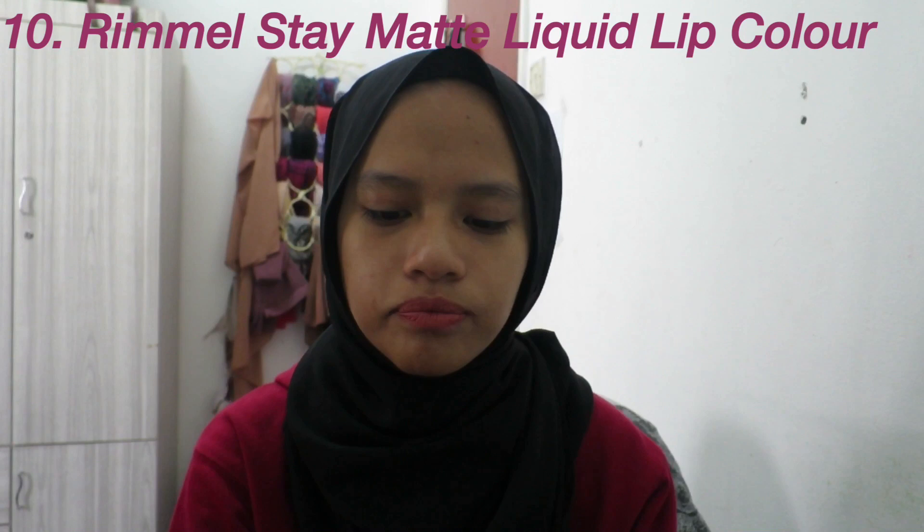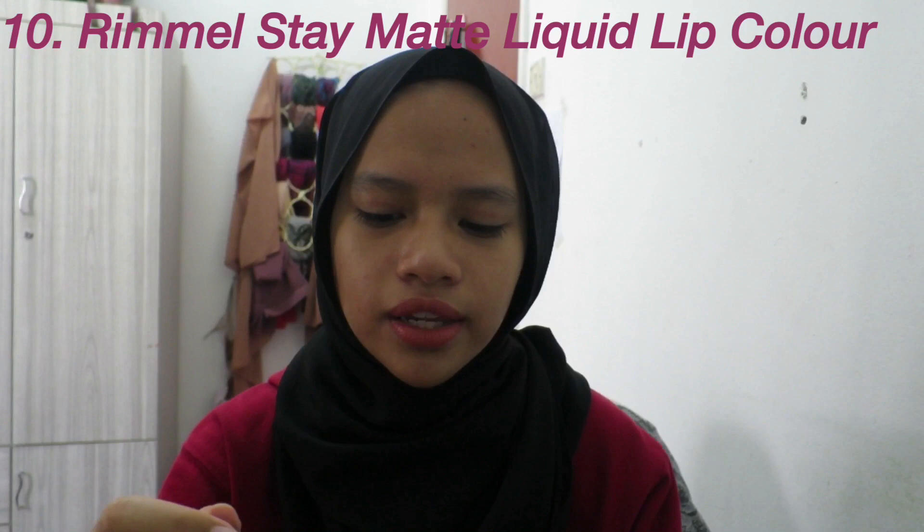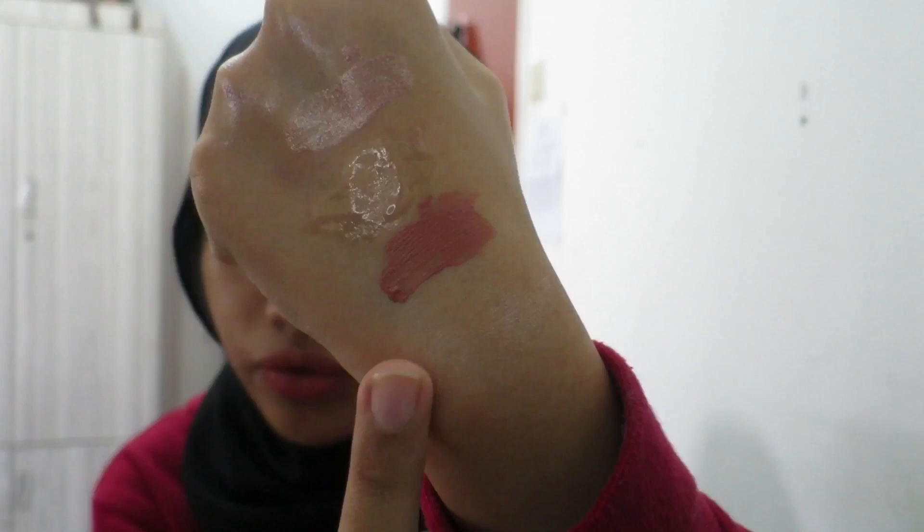For lip mattes, I have three favorites. First is the Rima London Stay Matte Liquid Lip Color. I bought it because Nisha Izati raved about it and I really wanted to try it. I got the shade Pink Blink 200. It smells really good — some people can't handle the scent but I love it. The formula is so good — it's kiss-proof, doesn't transfer, and is one of my favorite liquid lipstick formulas. It's about 20 ringgit and you can buy it at Watson's and Guardian.